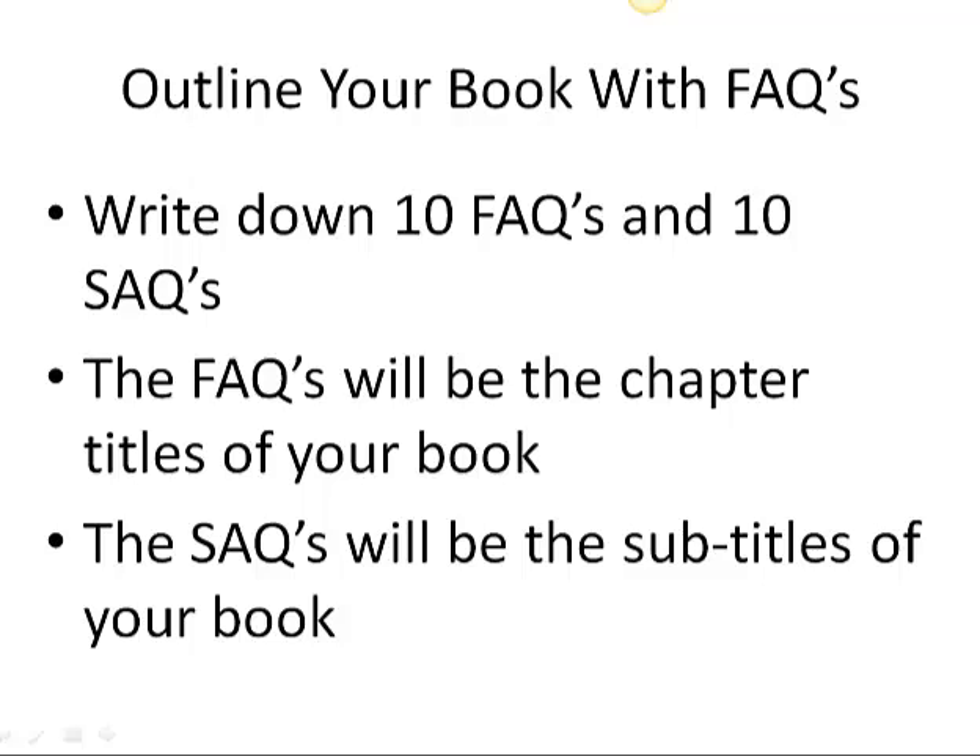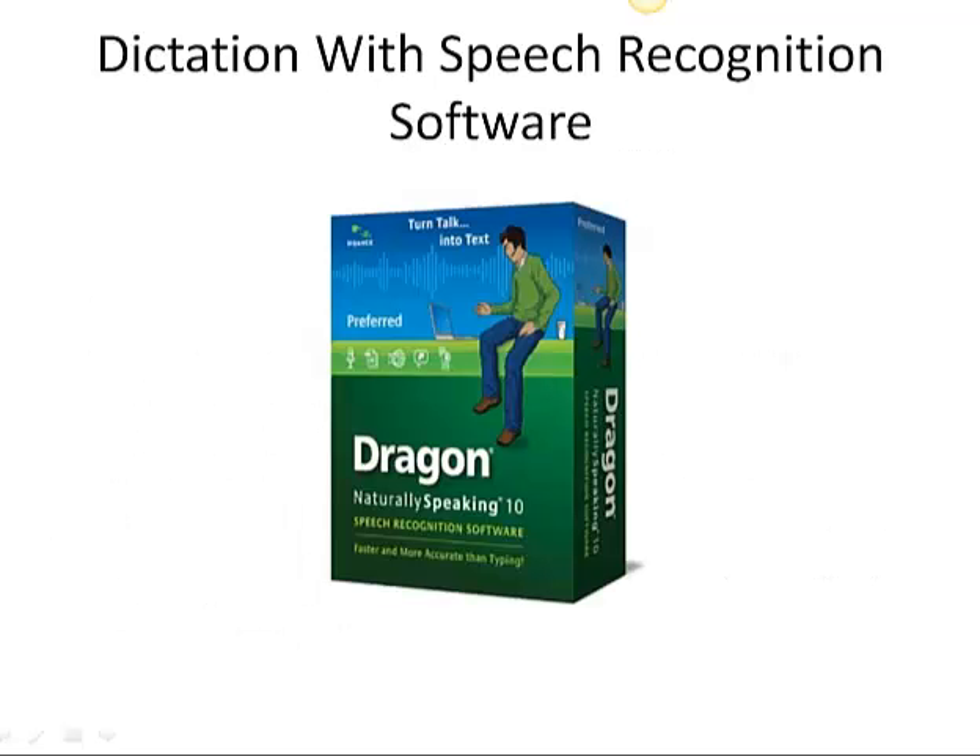The simplest way to do that is to write down 10 questions — 10 frequently asked questions that people have about your subject. After you get those 10 frequently asked questions written down, those will pretty much become your chapter titles. And then when you're looking for subtitles, you want to write down another 10, 12, 15, or 20 should-have-asked questions — things that somebody should have asked you but didn't. The frequently asked questions will be the chapter titles of your book, and the should-have-asked questions will be the subtitles of your book.